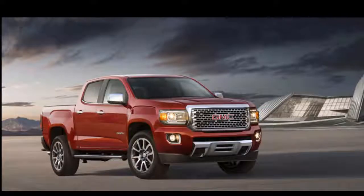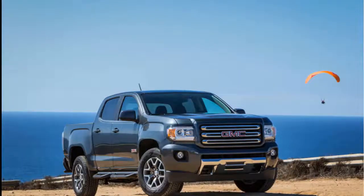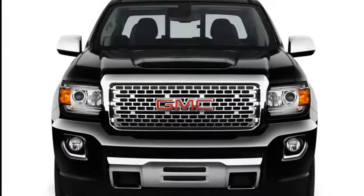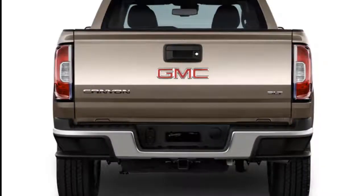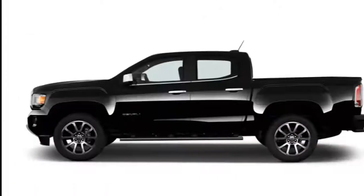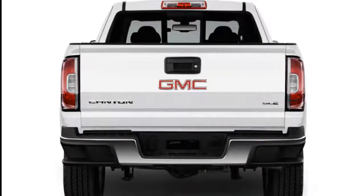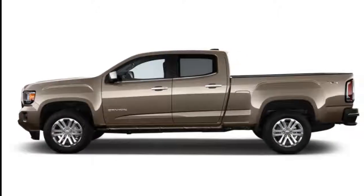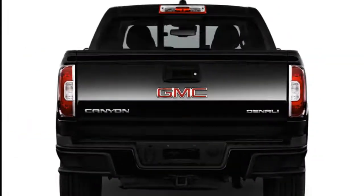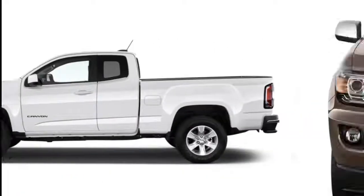For 2019, the Canyon got a mild refresh, including a new infotainment system with cloud-connected navigation and automatic software updates. There's also the option for parking sensors, a six-way power adjustable driver seat on several trims, a new 17-inch SLE wheel design, and four new colors: dark sky metallic, smoky quartz metallic, blue emerald metallic, and Sedona metallic. The Canyon comes in extended or crew cab bodies with a short 5-foot 2-inch bed or long 6-foot 2-inch bed, with the long bed the only option on the extended cab version.